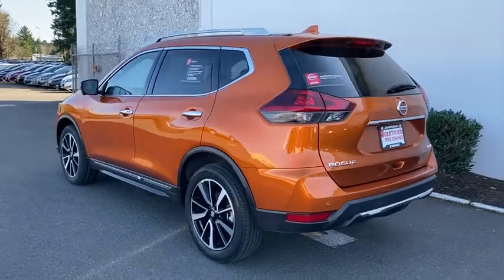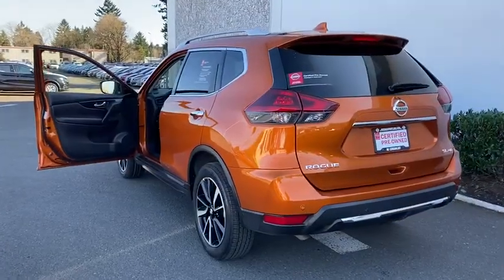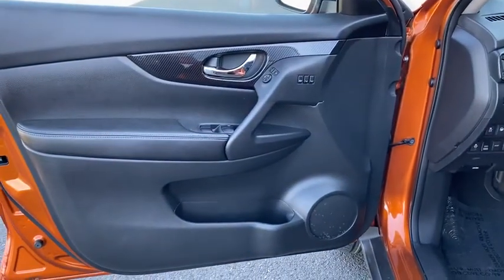Power steering, driver lumbar, aluminum wheels, four-wheel disc brakes, ABS four-wheel, cruise control, premium sound system, universal garage door opener, AM-FM stereo radio, auto-off headlights.